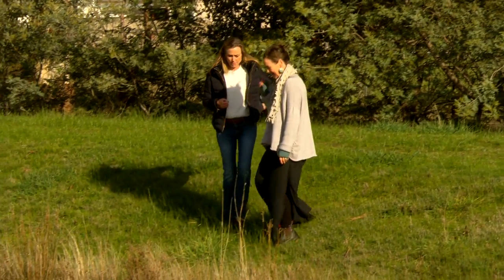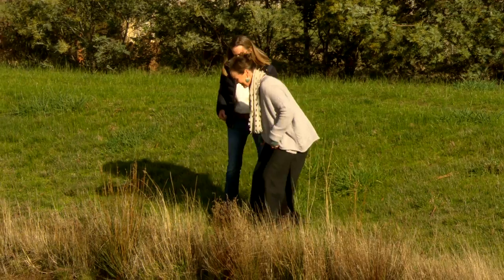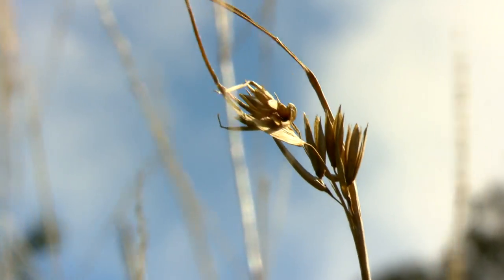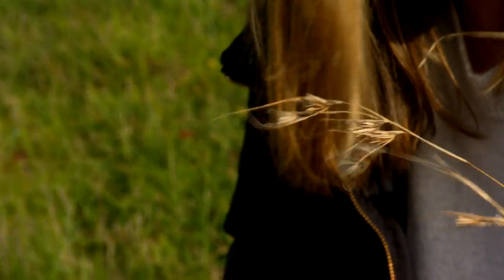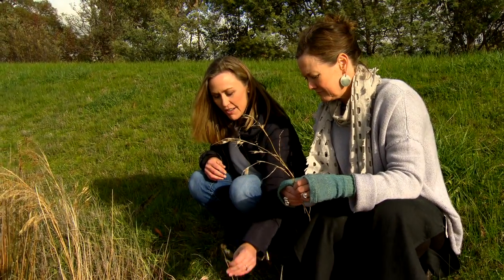Watch me end up in the dam. That could happen — let's not do that! This here is a kangaroo grass. It's sculptural, it's beautiful, it's got gorgeous wisps on it. I love that you see the beauty in everything around you.